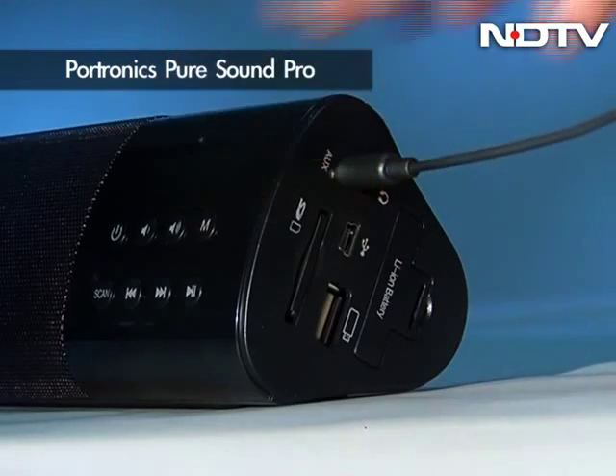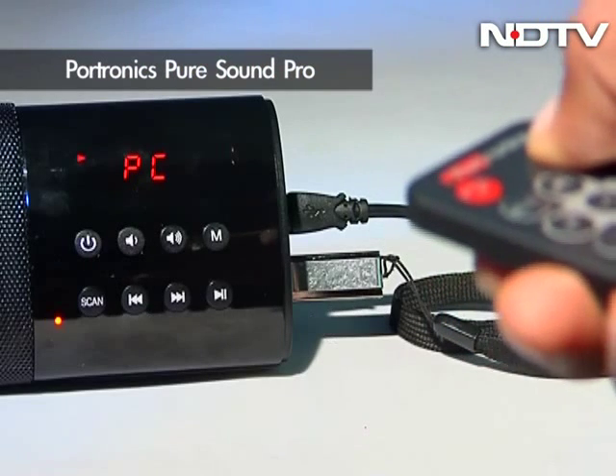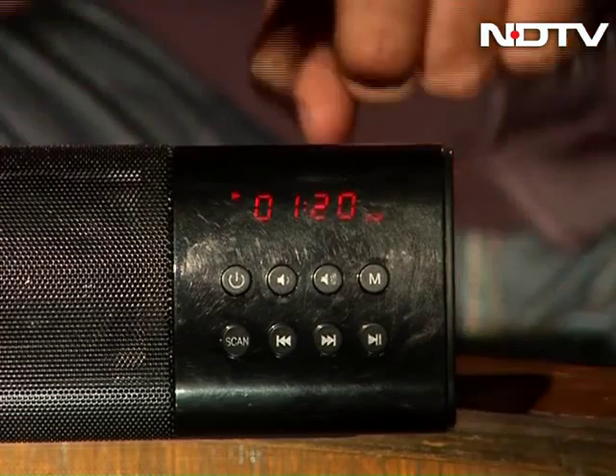Even though there is a 3.5mm auxiliary jack, what's majorly missing is Bluetooth connectivity for a portable sound device. And even though there is an LCD display on the soundbar, the problem is that it does not give you any digital information in terms of the music you're listening to, which means that if you have more than 1,000 songs in your SD card, the only way to sift through them is manually.